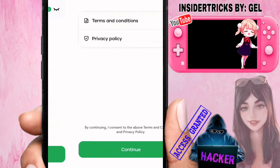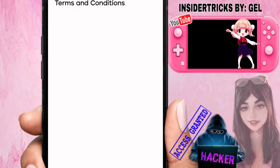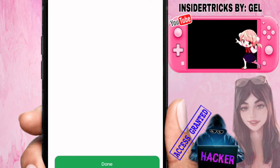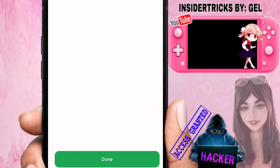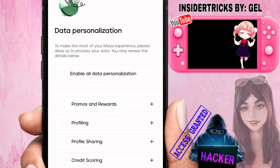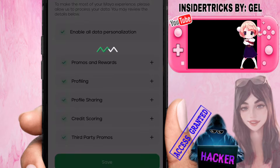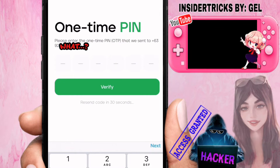Let's start with creating the account. Enter your full phone number and then click Continue, then click Done. Under Personalization, enable all options and click Save. Then you'll receive an OTP (one-time pin) — input that pin.